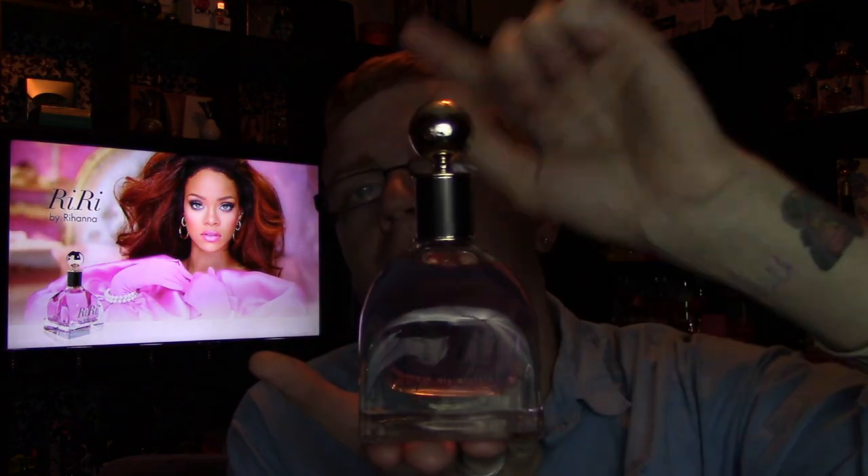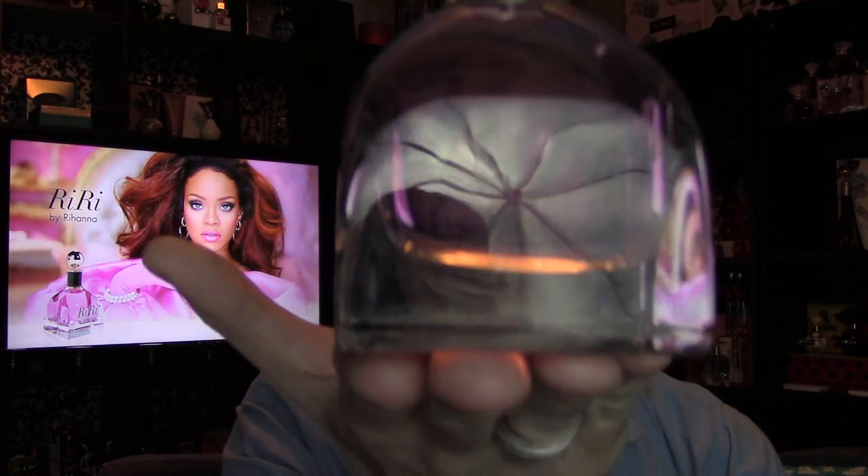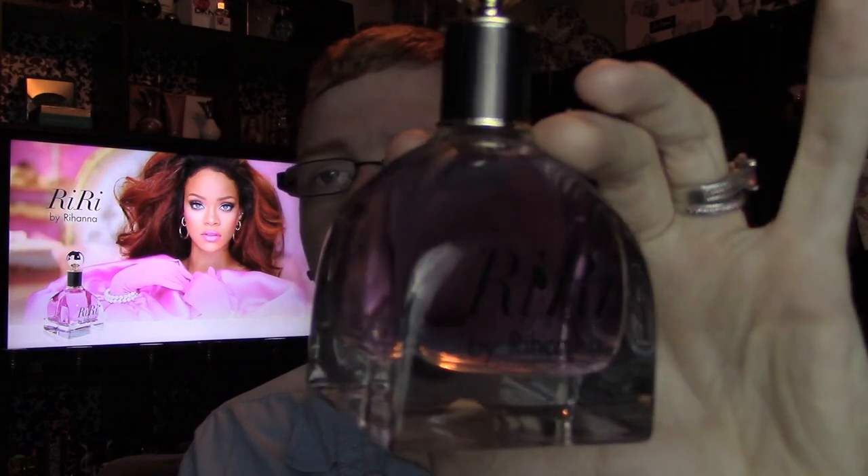This is definitely probably my favorite Rihanna fragrance to date — I'm absolutely in love with RiRi. The bottle looks like this: it's a heavy, almost designer-esque bottle. The top has a ball on it and that same kind of wood grain look. The bottle says 'RiRi by Rihanna,' and it's actually pretty hard to capture on video. The liquid is kind of a weird pink color. The lid pulls off and you've got a gold sprayer inside.